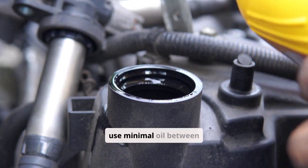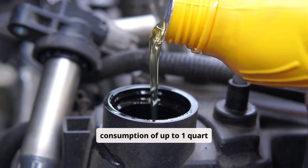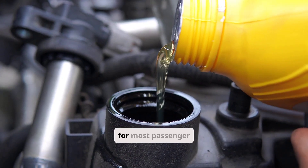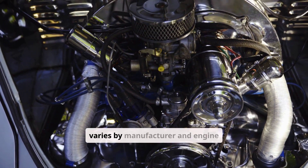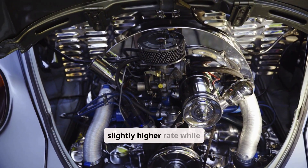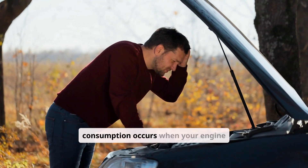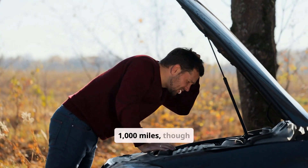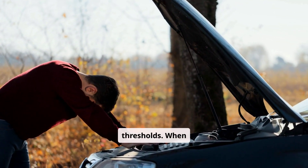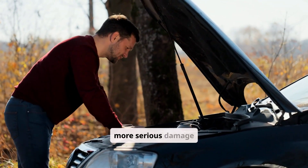Modern engines are designed to use minimal oil between service intervals. Generally speaking, consumption of up to 1 quart per 2,000 miles is considered acceptable for most passenger vehicles. However, this varies by manufacturer and engine design. Some high-performance or older engines might consume oil at a slightly higher rate while remaining within specifications. Excessive consumption occurs when your engine uses more than 1 quart per 1,000 miles, though some manufacturers may specify different thresholds. When consumption reaches these levels, it's time to investigate the underlying causes before more serious damage occurs.